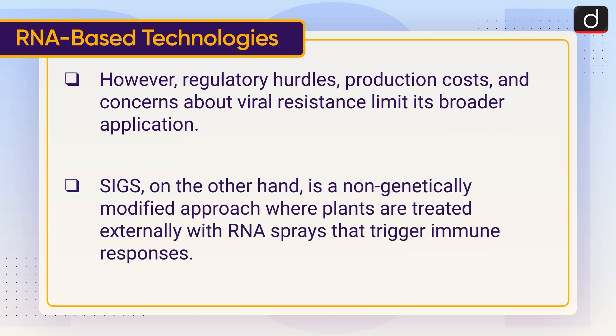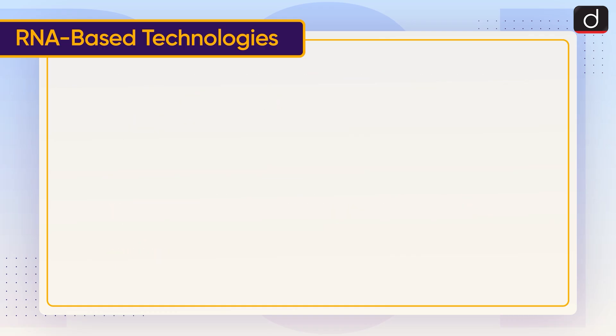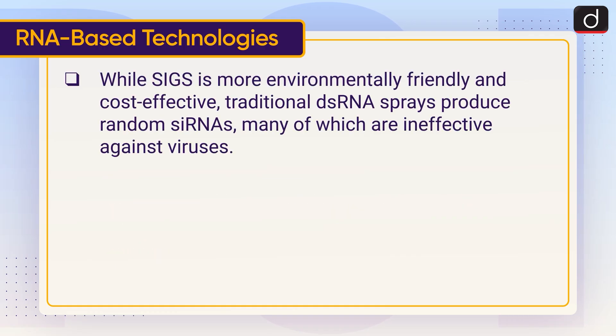SIGS, on the other hand, is a non-genetically modified approach, where plants are treated externally with RNA sprays that trigger immune responses. While SIGS is more environmentally friendly and cost-effective, traditional double-stranded RNA sprays produce random small interfering RNAs, many of which are ineffective against viruses.